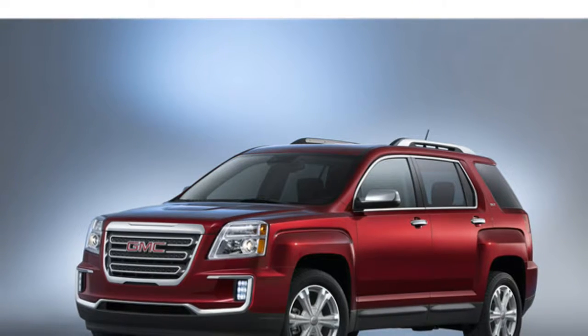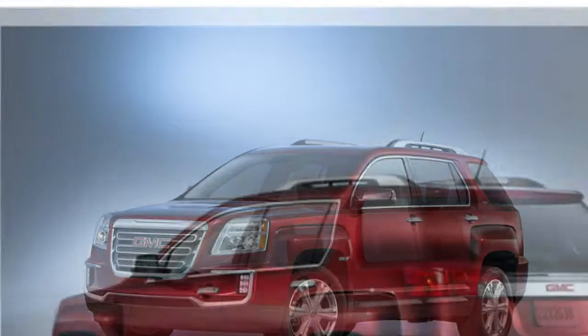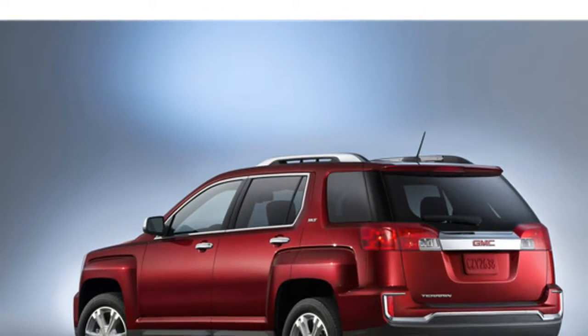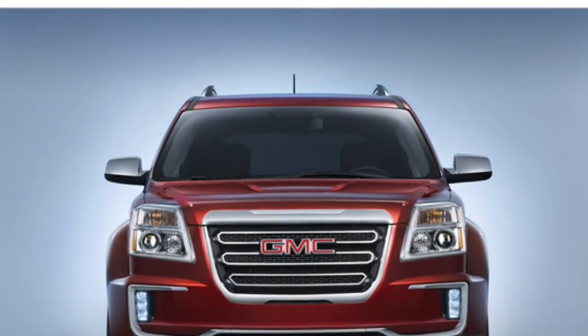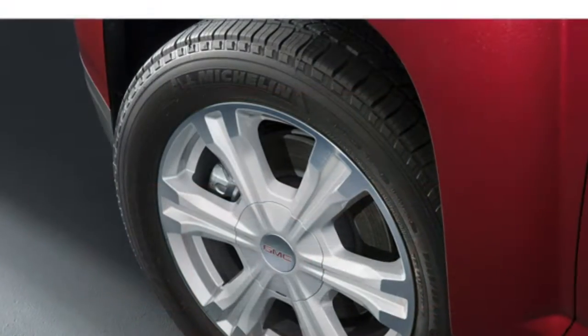For daily driving around town, the 2016 GMC Terrain is an excellent choice. It has chic interior styling, two rows of roomy seats, a comfortable ride that absorbs bumps in the road, and one of the highest predicted reliability ratings in the class.